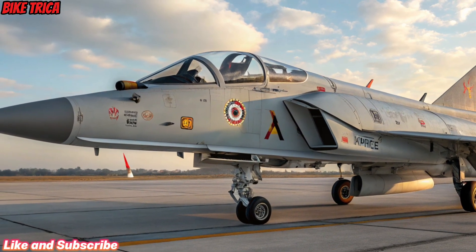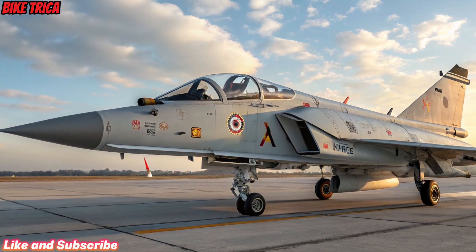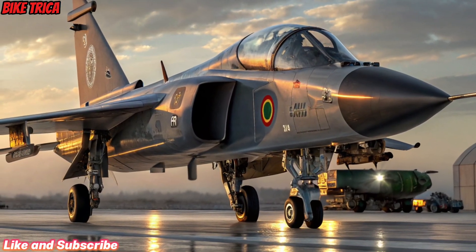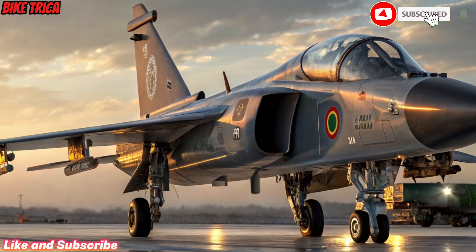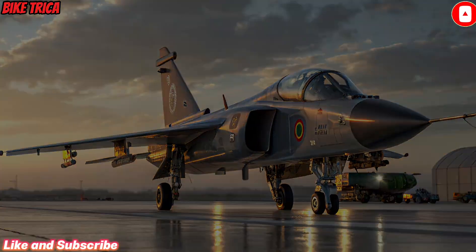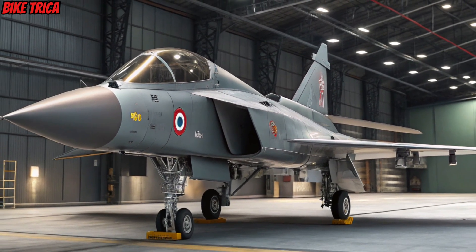That's all for today's deep dive into the new 2026 Tejas MK2 — a jet that proves India's engineering excellence is soaring higher than ever. Don't forget to like, share, and subscribe to Bike Trika for more incredible updates on defense, tech, and automotive news. Fly high, see you in the next video.